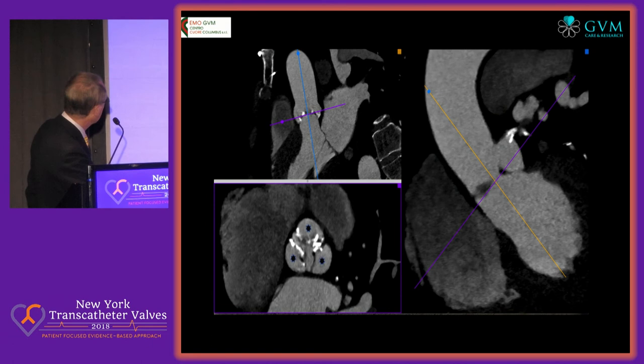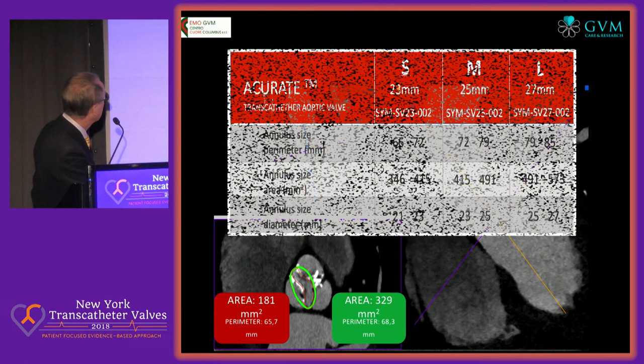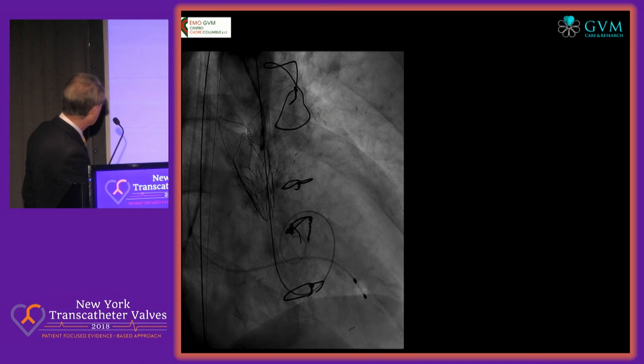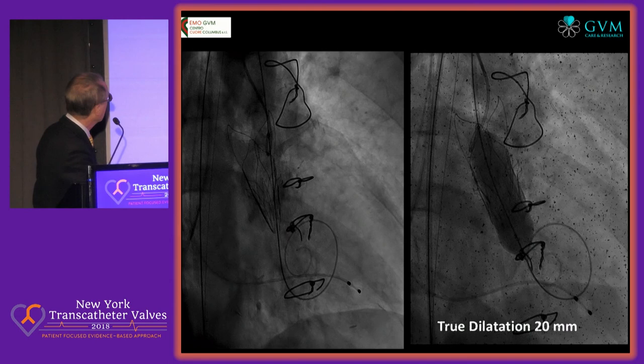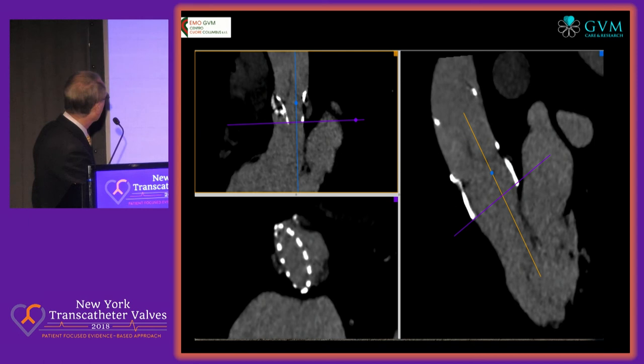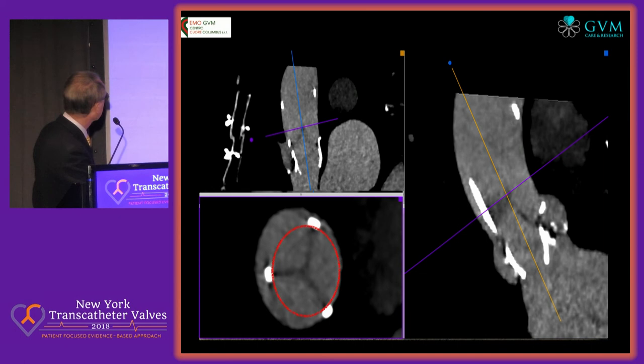This is a bicuspid with two fused cusps — you see the arrow. This is the size at valve implant, and the operator selected the large size, so relatively oversized. You see that there is a real constriction below the valve, which is a sign of the low radial force of this device, which does not really respond after post-dilatation — you still see it on the CT the next day.